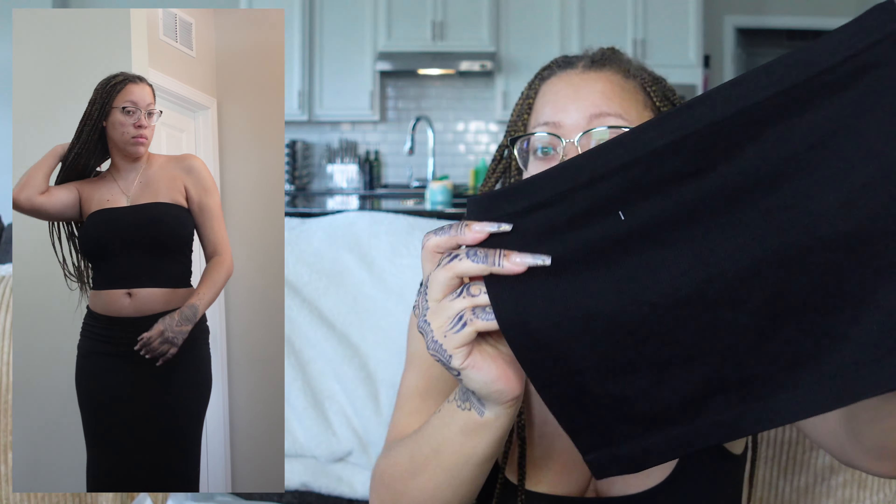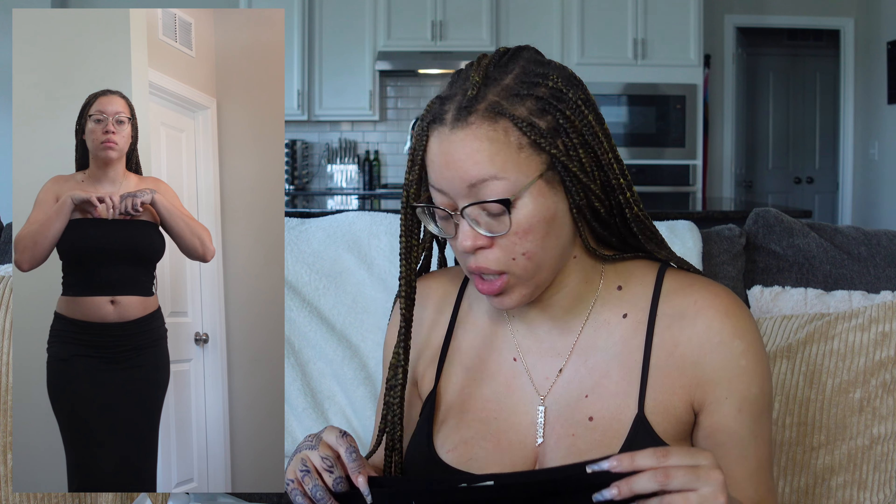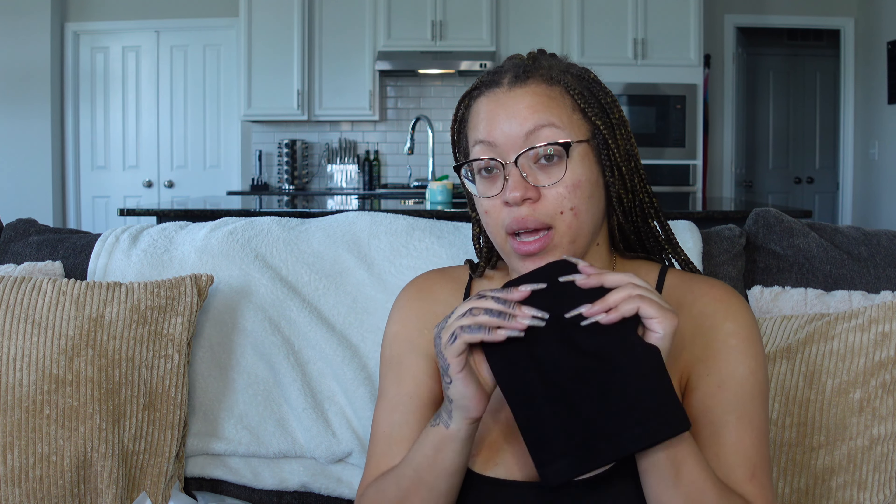First up is the Kayla Seamless Bandeau — it's basically a strapless tube top. It's black, ribbed, and really stretchy, so I feel like it'll hold the girls up pretty well. I got everything in a large. It feels good, definitely a quick little throw-on top with some pants or maybe even a skirt. Just everyday kind of wear, but I do like this.